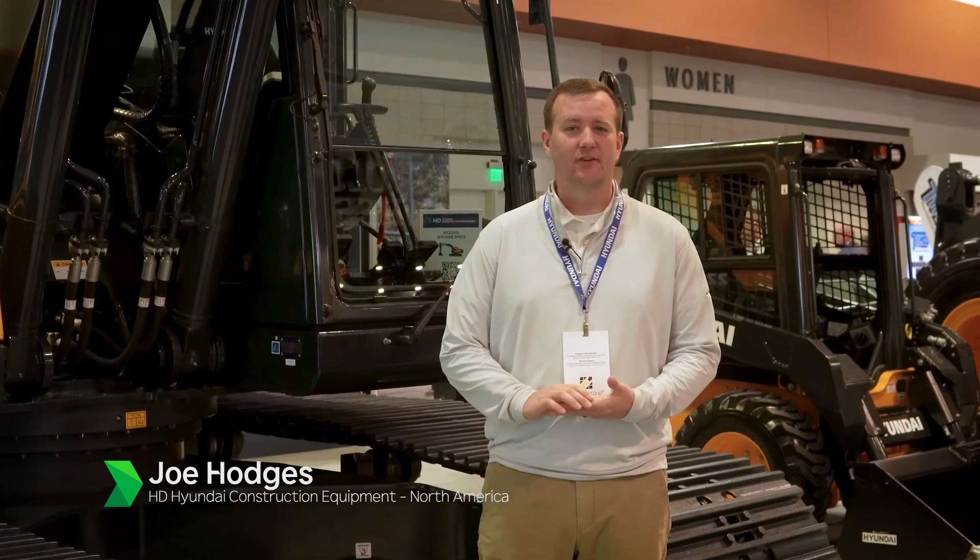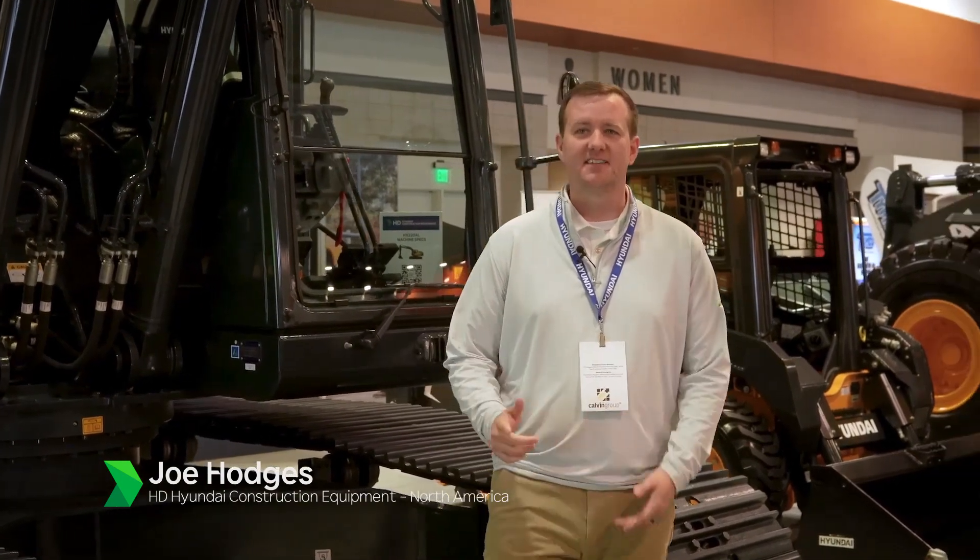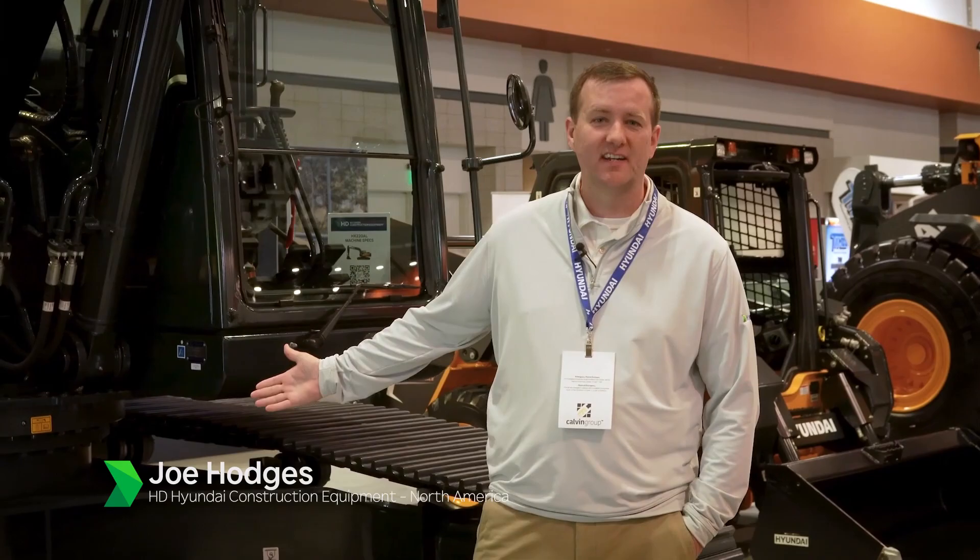Hi, this is Joe Hodges with Hyundai Construction Equipment North America. This is the second day of World of Asphalt and here I have the HX220AL.